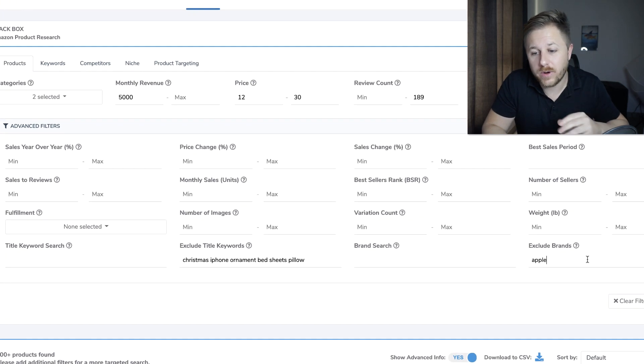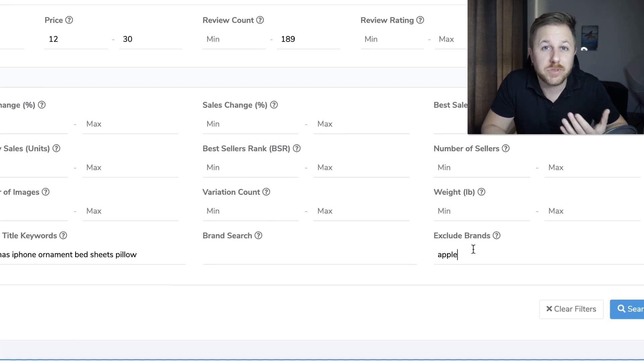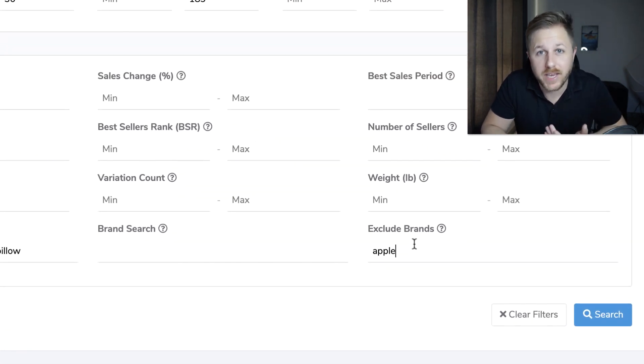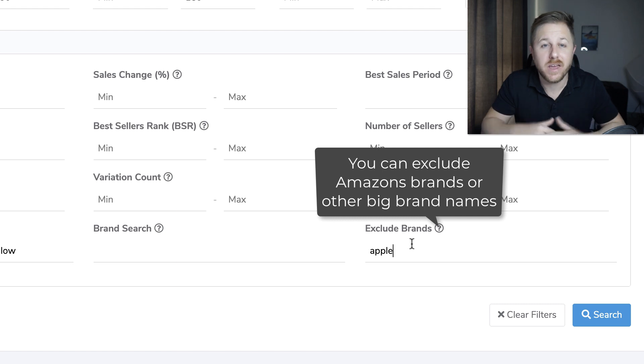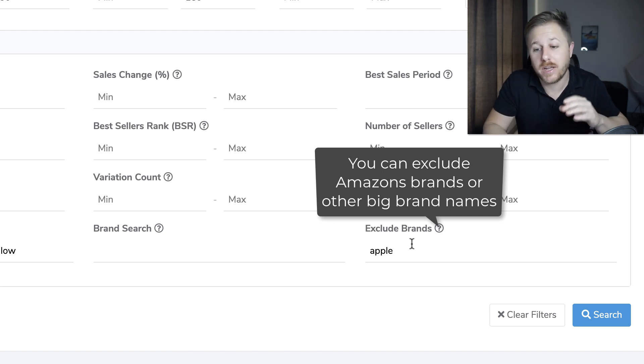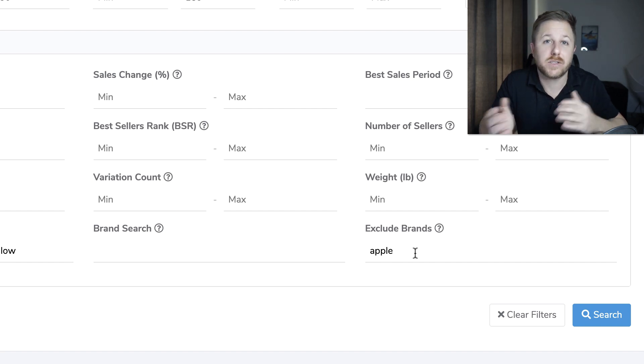Another cool feature is right here where it says exclude brands. If you keep seeing iPhones popping up or iPhone cases, you don't want to compete against a brand like Apple or Microsoft — you will never win, they have tons of money and you will just lose a ton of money. So you're going to type any brand that keeps popping up right here so it gets rid of those products and shows you other products. You're really just filtering out all of these bad products so good products could be shown.